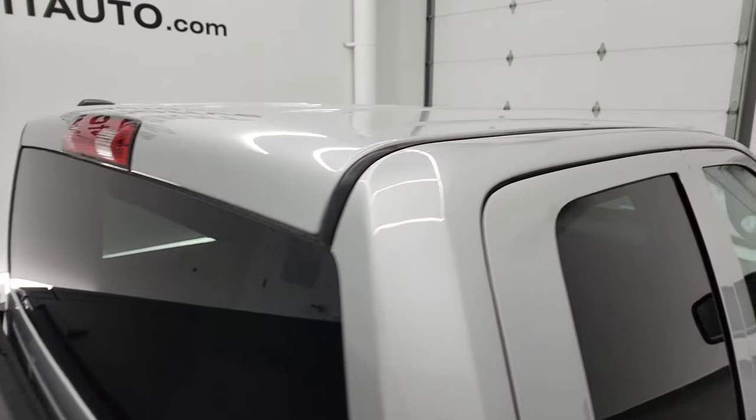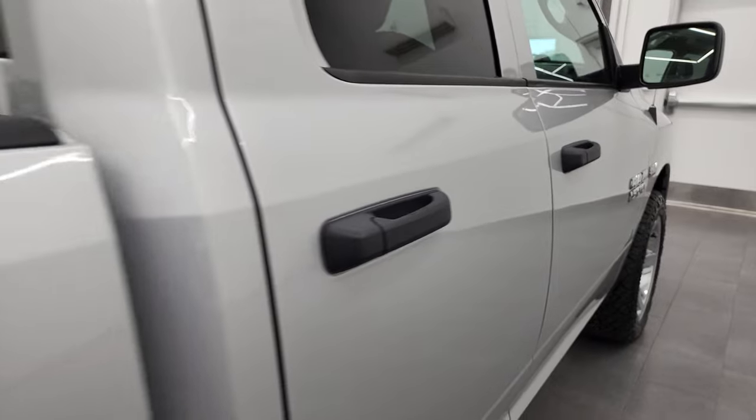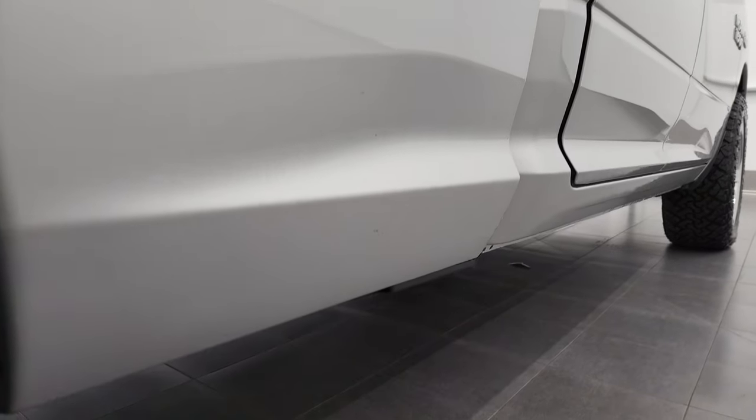When you do get here, there are absolutely no surprises and you can make a smart and informed buying decision from wherever you're at. And if this video helps you make that buying decision, let your salesman know that you saw the video, that it was helpful, and that Brett sent you.